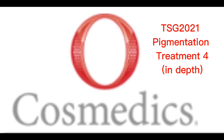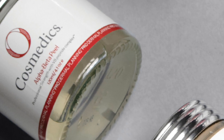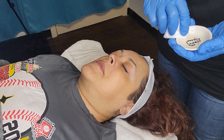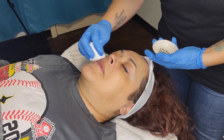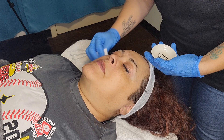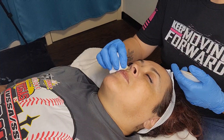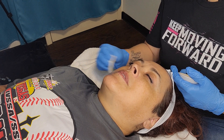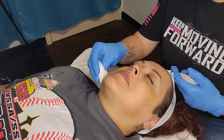Welcome to the final video of treatment 4, where we're ready for our alpha beta peel. In this peel, alpha hydroxy acids such as the natural fruit acids and lactic acid are combined with a beta hydroxy acid, salicylic acid. While the alpha acids will help to brighten and hydrate, the salicylic acid will help to speed up cellular turnover.